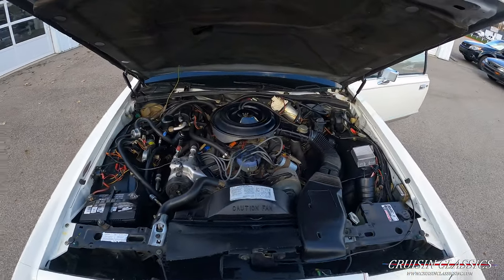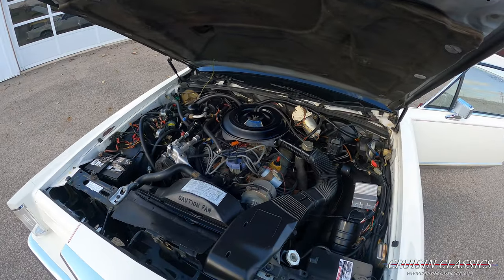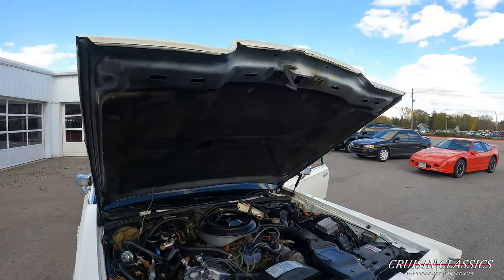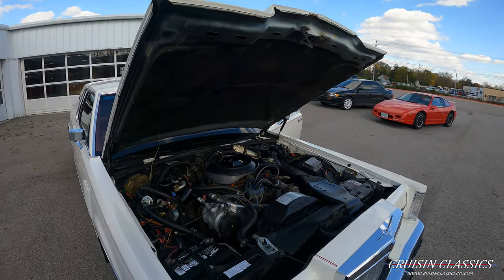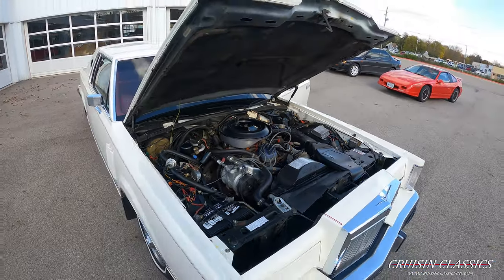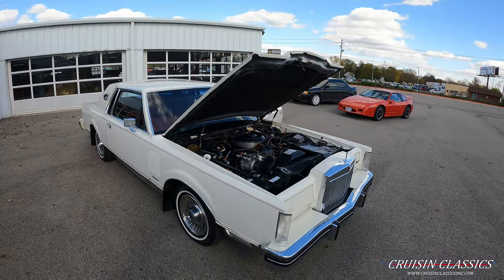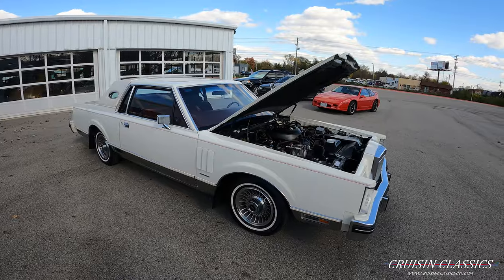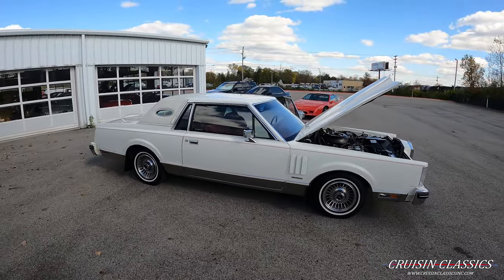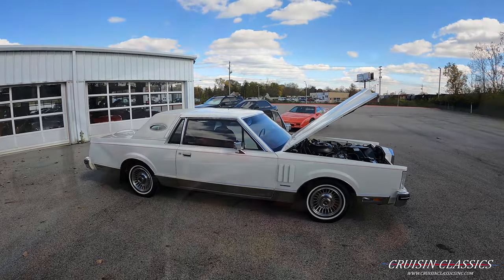Let's go ahead and pop the hood. Here's an under-hood shot at the 302 cubic inch engine under the hood — automatic transmission of course. Very tidy engine bay. Alright guys, let's hop in this Lincoln, take it on a drive, and see how she does.